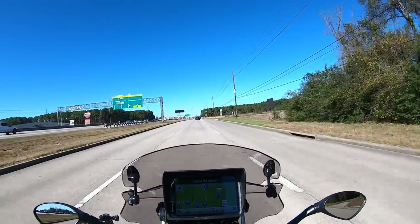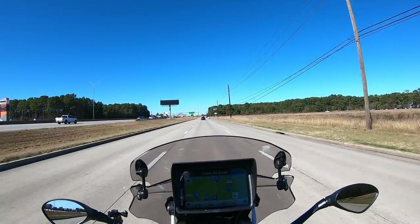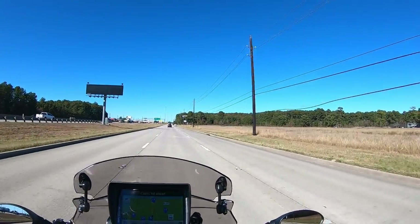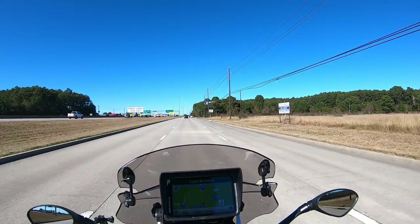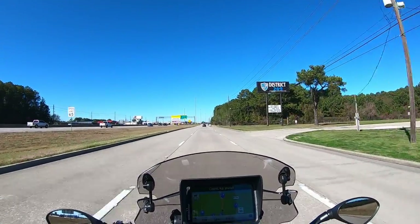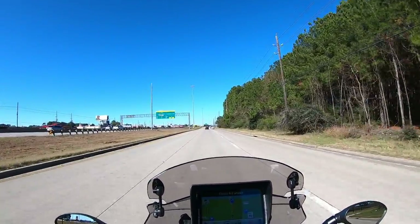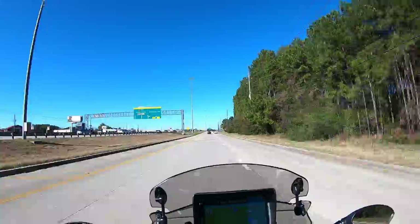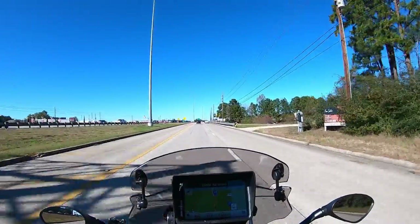There is no sun directly impinging upon the GPS screen right now, so not too bad from that perspective — not a great test to see if it's going to wash out the image, but it doesn't. I can always turn up the brightness if it's washing out, but so far so good.